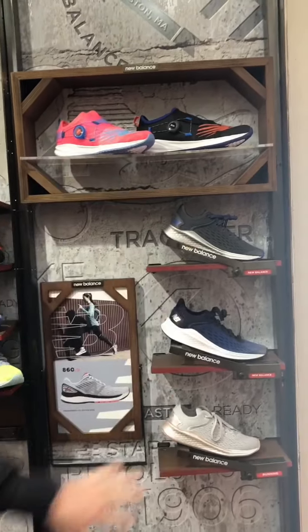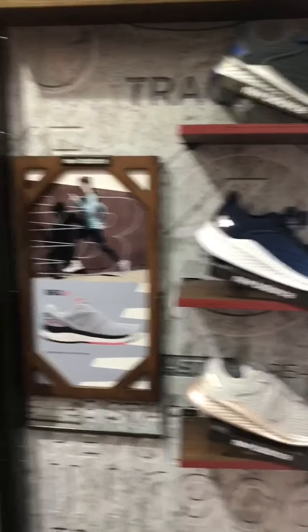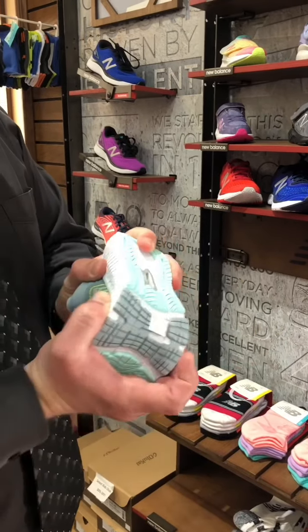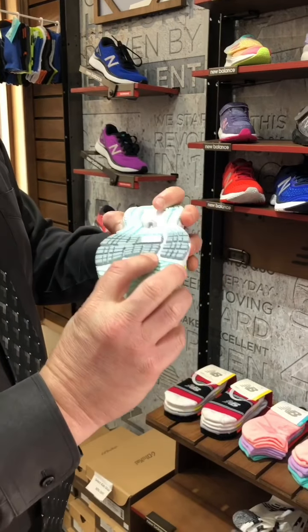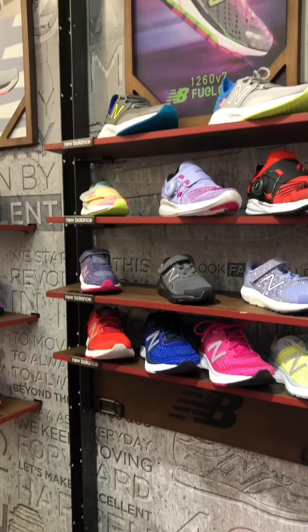If you want a little more stability support, we have the 860 and the 880. These are medial posted, just like the adults — they have a stability arch. So it's a little more pricey at $74.99, but you get the same support as an adult running shoe.